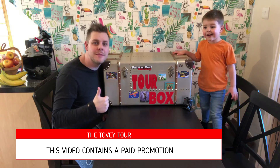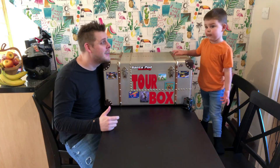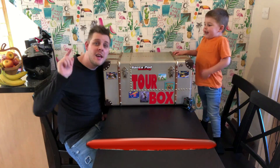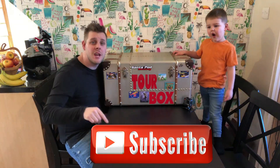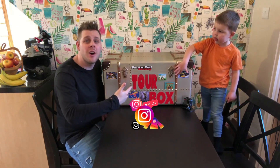Hi guys, welcome to the Toby Tour. Hello William. Hi, I'm Mark. Please don't forget to subscribe to our channel. Press subscribe now and you'll be able to follow us on all our adventures and check out more of our tour boxes.